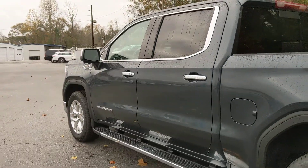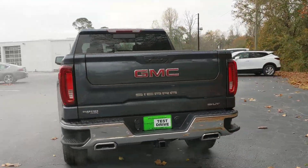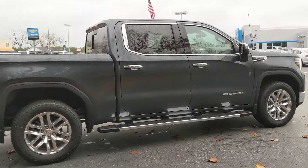GMC bed liner in the back, so you don't mess up the bed. This thing is nice. This one's also the X31 package. This is a good-looking truck — just going to give you the full walk-around right now so you can see the whole truck.